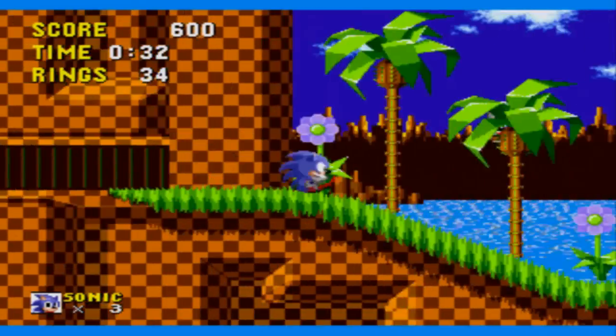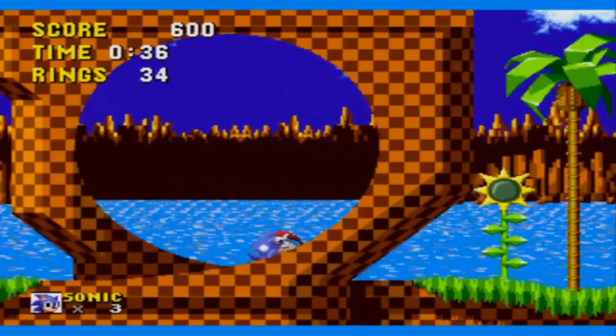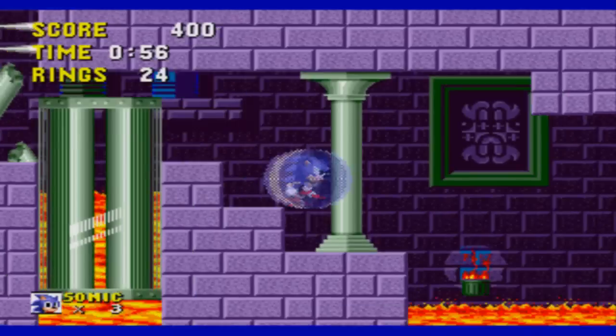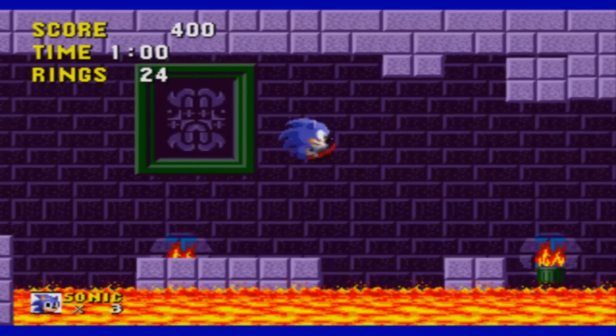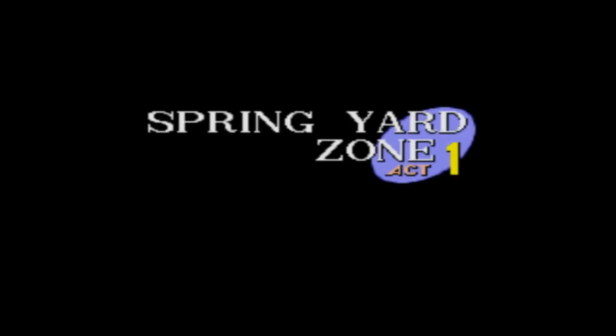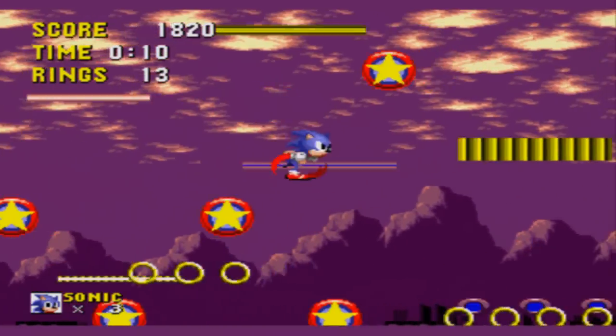Green Hill Zone — the very first level of the game — has a music track just as memorable as Mario's Mushroom Kingdom level. Many colours and areas to explore, filled with loads of speedy slopes and 360 loops. Marble Zone, on the other hand, is like hitting a brick wall after all that looping — there's hardly any speedy sections, and there are more hazards that will kill you than you can probably handle. Spring Yard Zone blends Green Hill and Marble together, with some loops but also some slow platforming.